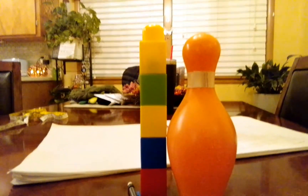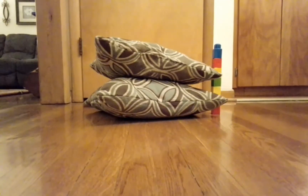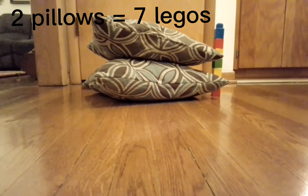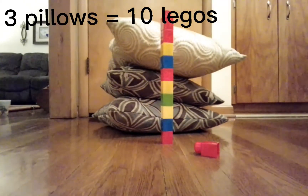The pin right here is equivalent to about five Legos, which is also equivalent to 22 centimeters. This random pillow stack I made is about seven Legos tall, which is also about 30 centimeters. If we add one more pillow, then it's ten Legos tall, aka 42 centimeters.